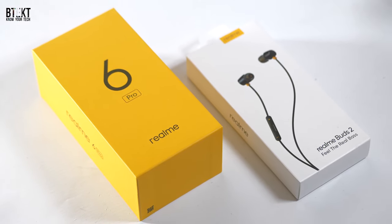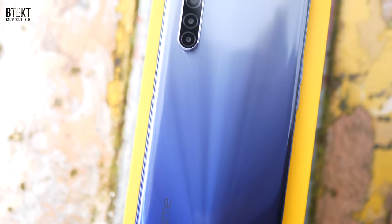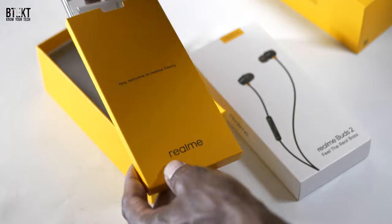Today I've got the Realme 6 Pro and the Realme Buds 2. They sent them along with the Realme 6 Pro and the Realme 6 for just over £200, 230 euros. You get a hell of a lot of smartphone.